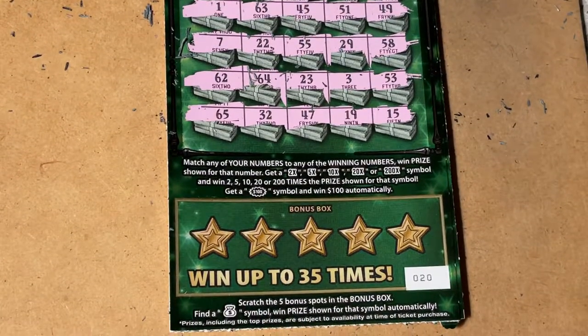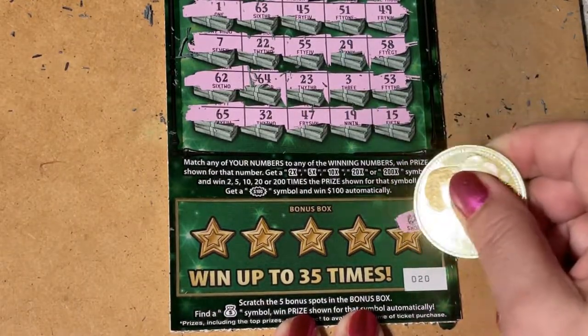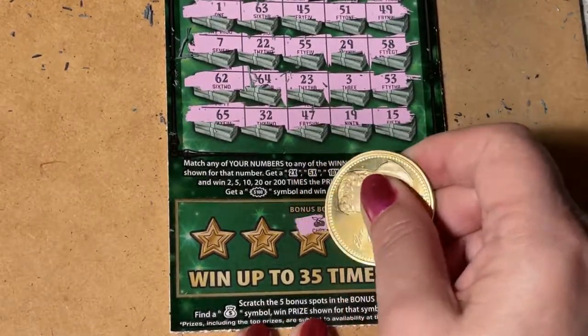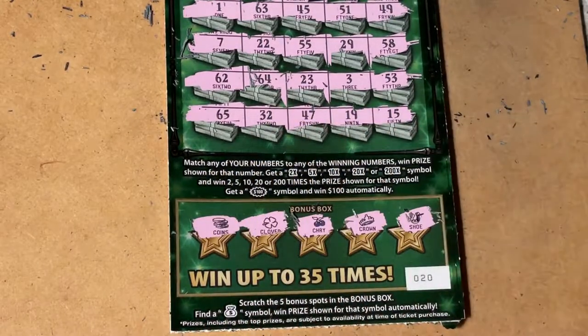We're looking for the money bag. This is ticket number 20. In the bonus box we have a horseshoe, crown, cherries, clover, and coins — so nothing in the bonus box.